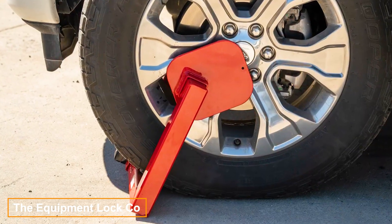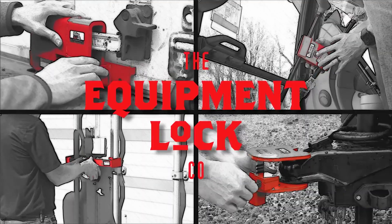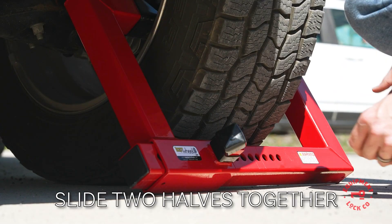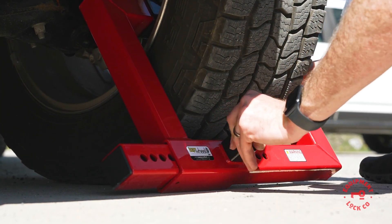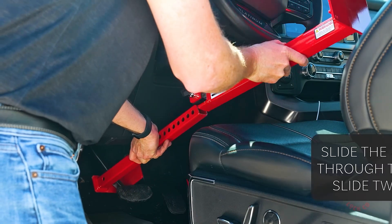Equipment Lock specializes in manufacturing and selling anti-theft locks designed for semi-trailers, trailers, forklifts, and similar vehicles. All models are pry-resistant and can be fitted with either a code lock or a traditional key lock. For key lock options, customers can select the keyed differently option, where the company destroys all templates after manufacturing.